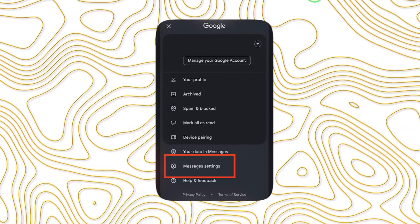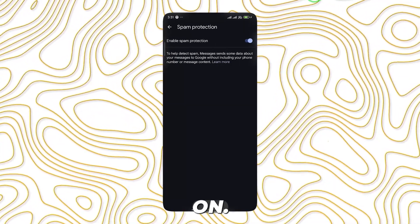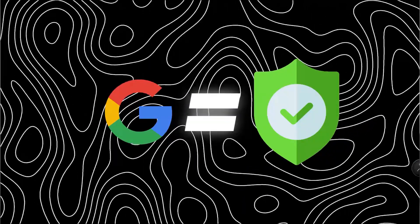The next thing we're going to do is enable spam protection. Open your messages app again, go to settings, look for spam protection, and turn it on. This will filter out all potential spam. If you're using Google messaging, this has even better spam capability. I always recommend people use Google messaging — Google is pretty good at keeping the hackers and spammers out.